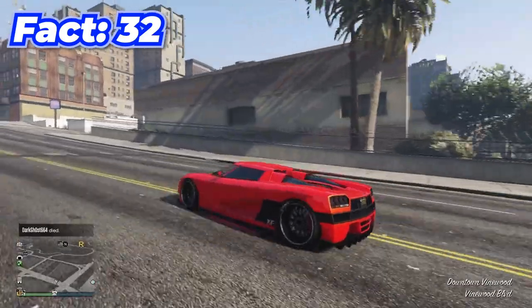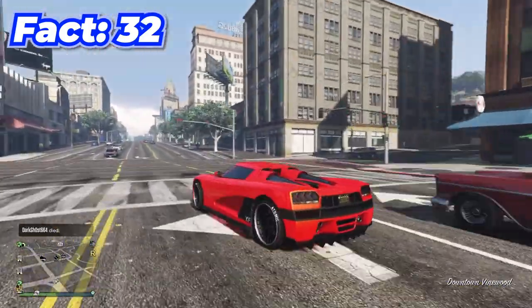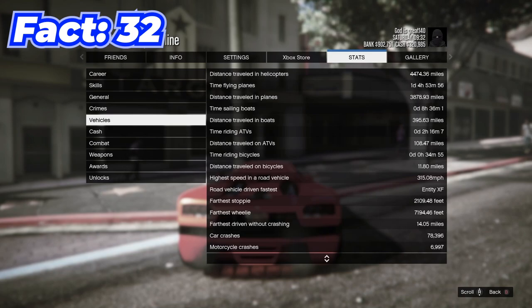The Entity XF actually has a speed glitch that you can do pretty easily — I hit a top speed of like 315 miles an hour with it.